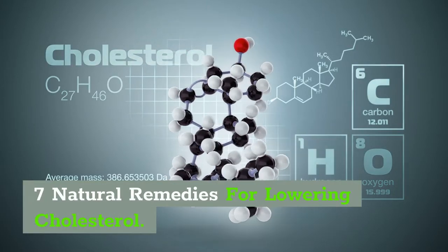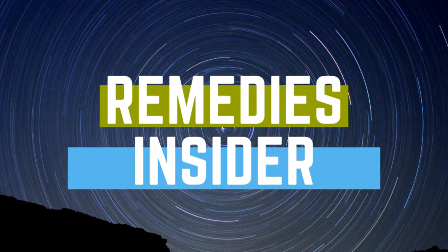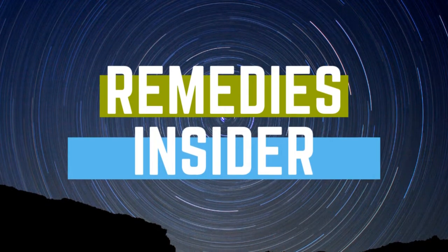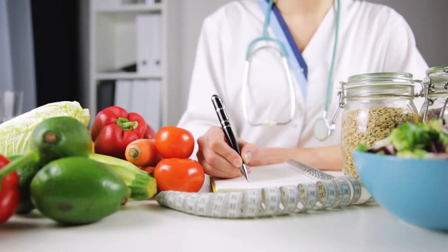7 Natural Remedies for Lowering Cholesterol. Hey everyone, Rob here from Remedies Insider and welcome back to the channel. In today's video, I'm going to show you 7 natural remedies for lowering cholesterol.